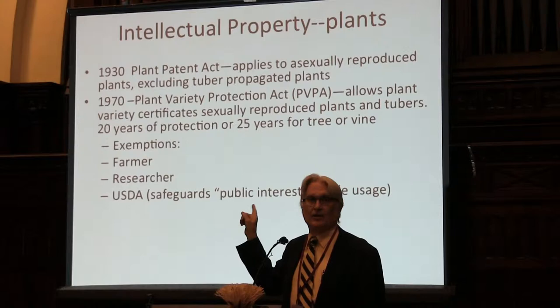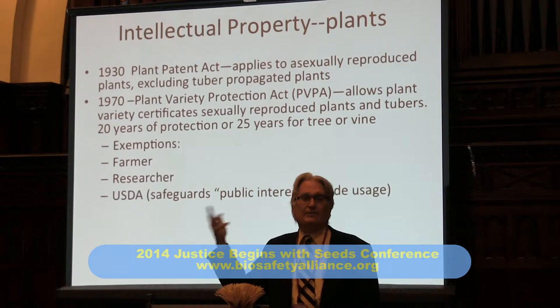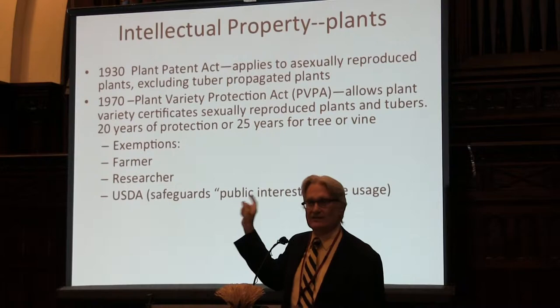If you're a company and you want to force people to buy seed every year, one way was to make hybrids. Rather than open-pollinated varieties, they created hybrids, and since hybrids don't breed true, farmers have to come back to the market every year. But the problem was it was very hard to do this with rice, wheat, and some of the main crops — that's why they went to the Plant Variety Protection System.